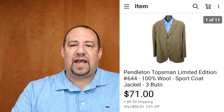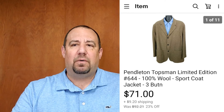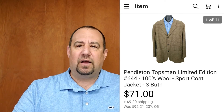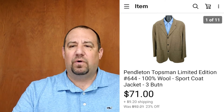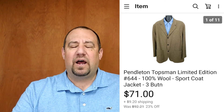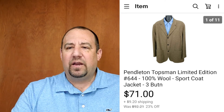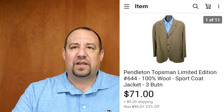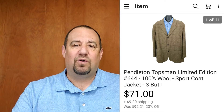Up next is a vintage Pendleton Topsman jacket — a limited edition model I had in inventory for a while. This went for $71 — I believe I took an offer — plus the buyer paid shipping, so they were all in at $81.55. I was into this jacket for $5. It's older, wool, three buttons on the front — just one of those unique items.